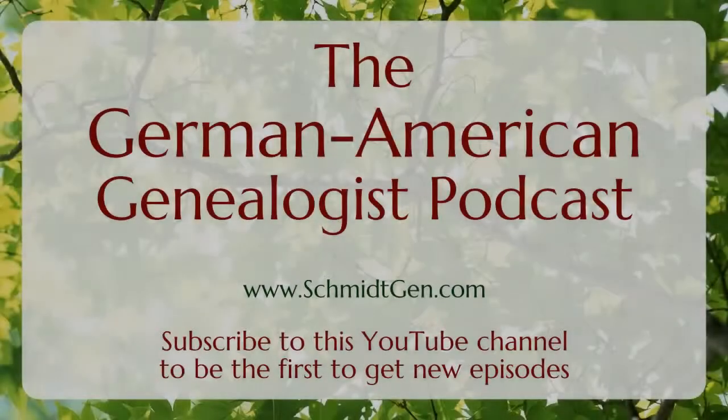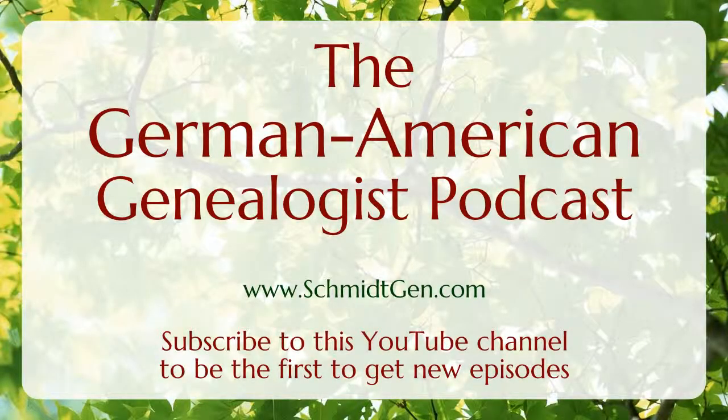Guten Tag! I'm Josiah Schmidt. It's Monday, November 3rd of 2014, and you're listening to episode number 5 of the German-American Genealogist Podcast.